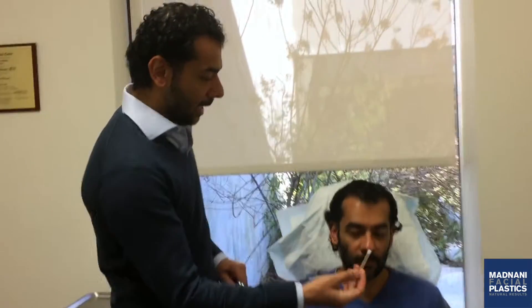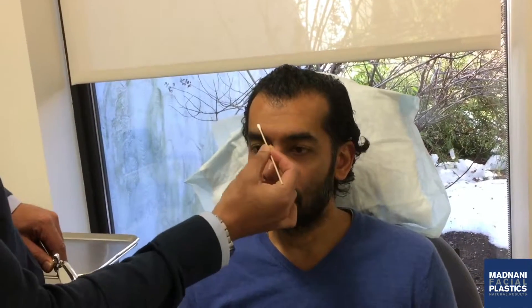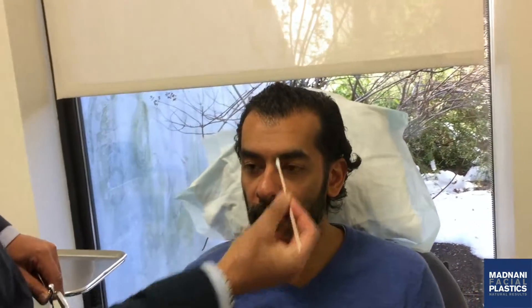He's never done any Botox or any kind of fillers, injectables, or neuromodulators. We're going to do a close-up of his forehead here. You can see at rest he has these lines already etched into his forehead — he's got two deep lines there.